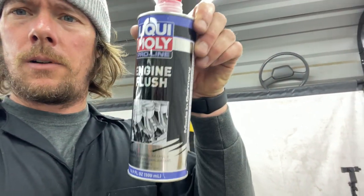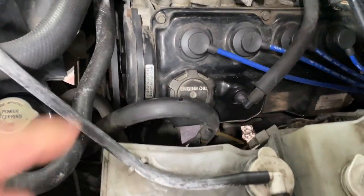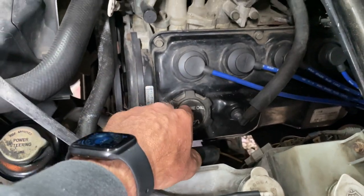Now we've got to add our oil. Before I did any of that, I ran some Liqui-Moly engine flush through it — just poured the whole bottle in there, let it run for like 15–20 minutes just at idle. Don't put any load on it. Once it gets hot it starts cleaning everything out. Now, the oil fill is underneath the passenger seat.